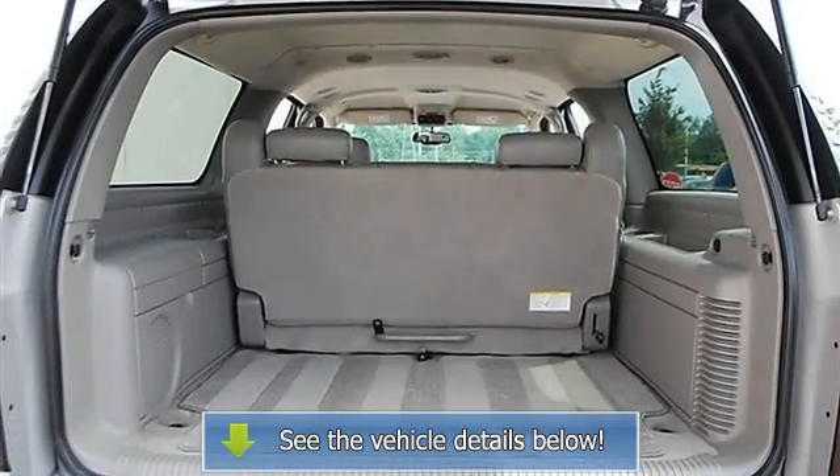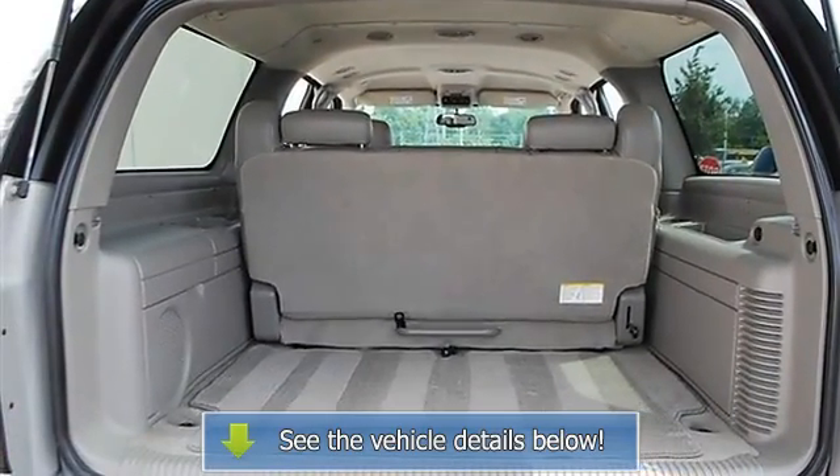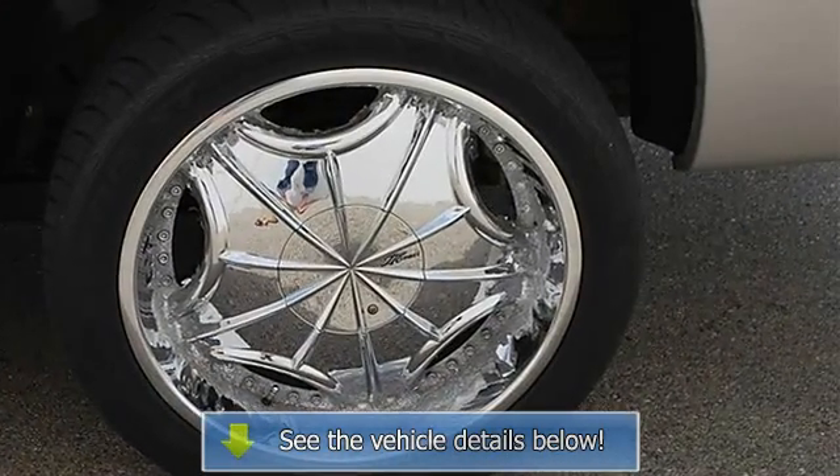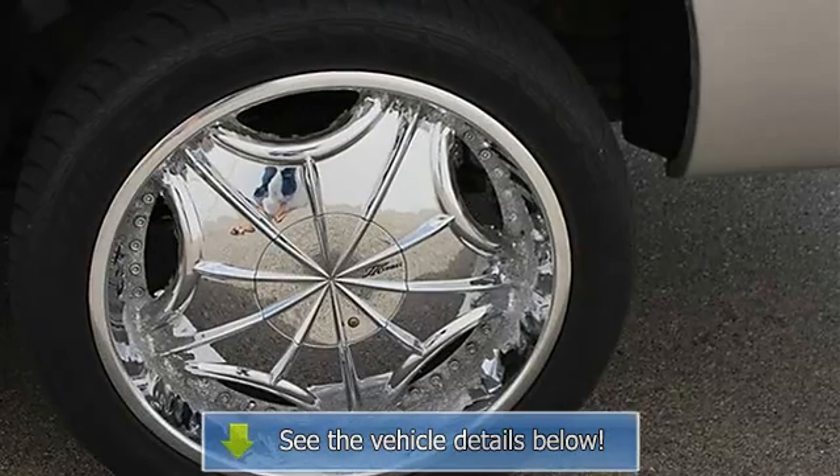Front Floor Mats, Rear Floor Mats, Adjustable Steering Wheel, Leather Wrapped Steering Wheel, Steering Wheel Audio Controls, Tire Pressure Monitoring.